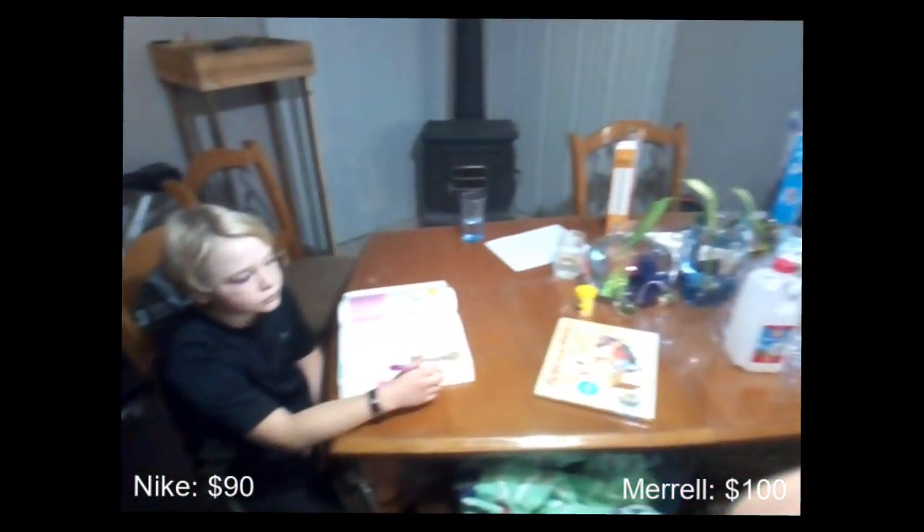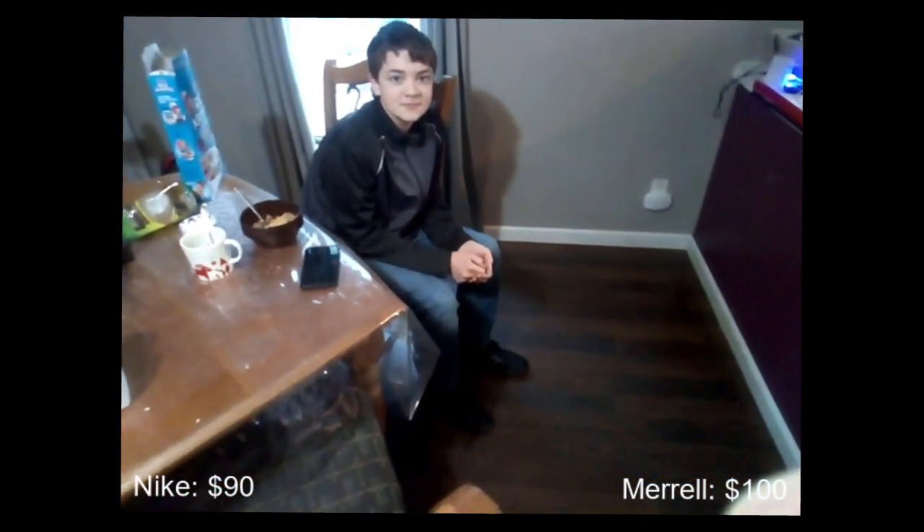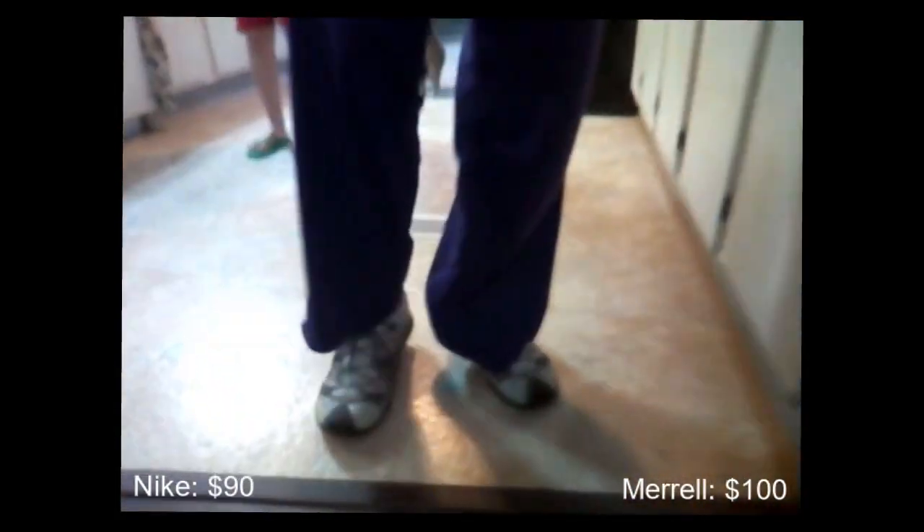We were doing some school but also some research about the new shoes we found at Goodwill. Alex discovered that these Nike Air Jordans — recently found, fit him well, for $5 at Goodwill — actually cost $90 at a big box retailer.